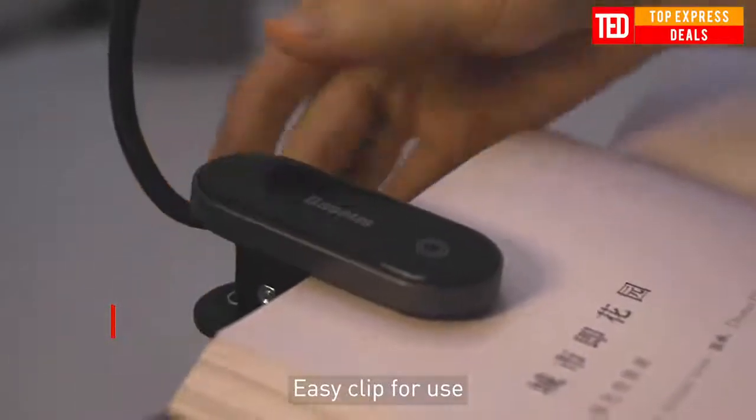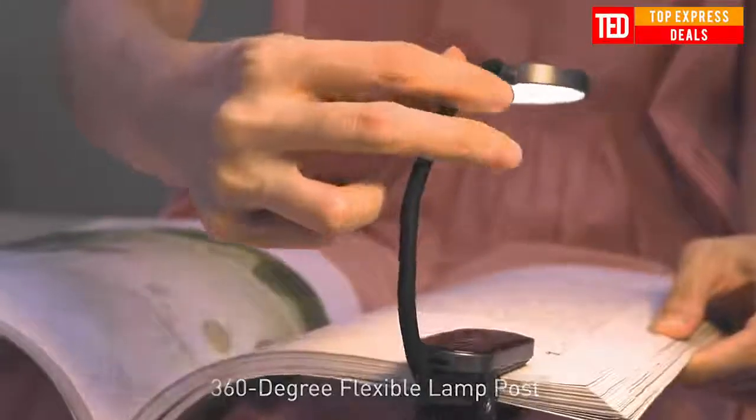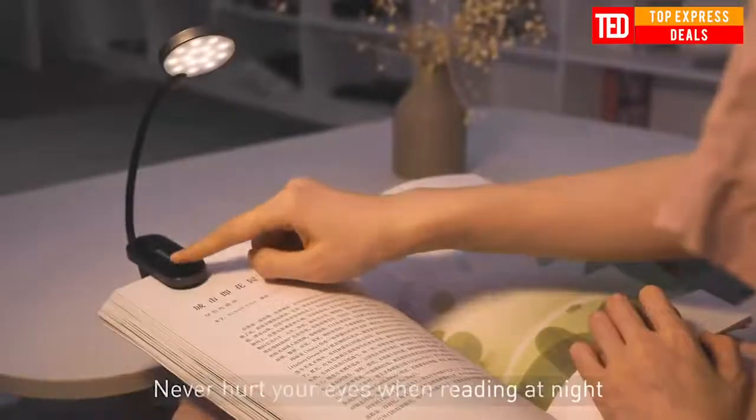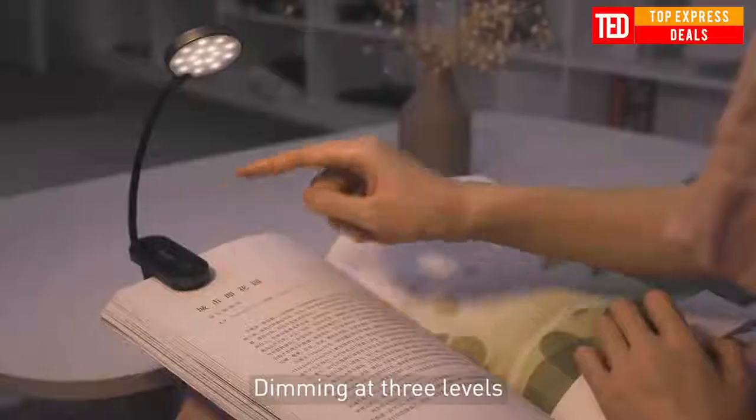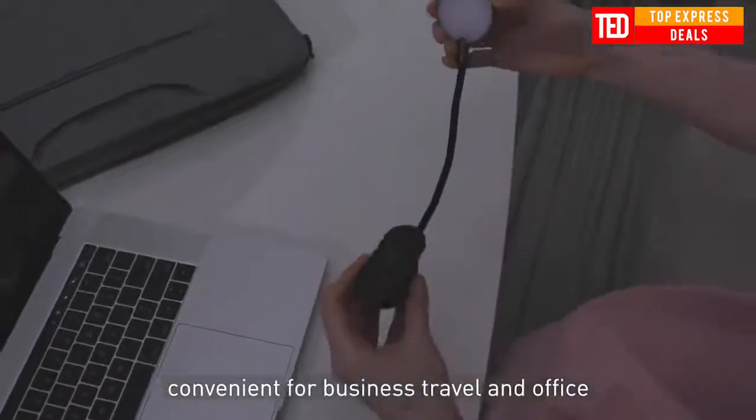Mini Clip Lamp Portable with Eye Protection, High Efficiency for Office and Business Trip — clip as you want. Never hurt your eyes when reading at night under the eye protection reading mode. Enjoy the constant warm light everywhere, despite the environment changes, supporting stand and clip modes.